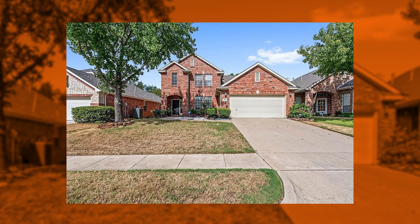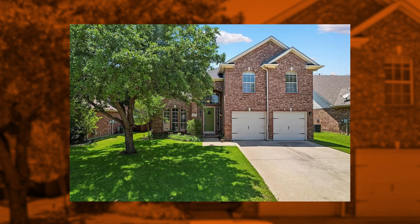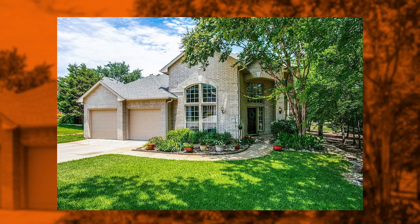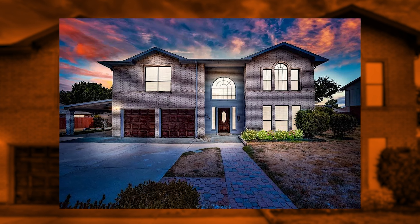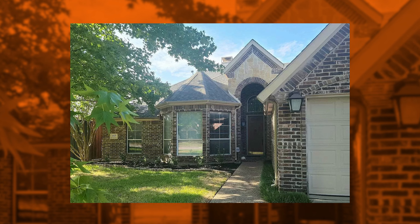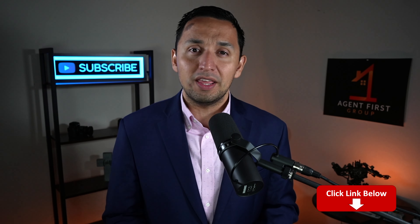Check out the homes that are available for sale right now in that price range. There are some really good-looking homes there. Unfortunately, by the time you're watching this video, chances are those homes have already sold. For our most updated and curated list of preferred homes in Corinth, check out our link down below.